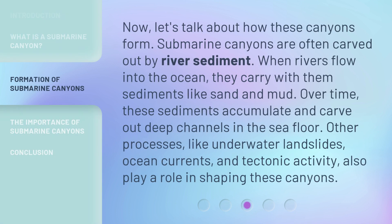Now, let's talk about how these canyons form. Submarine canyons are often carved out by river sediment. When rivers flow into the ocean, they carry with them sediments like sand and mud. Over time, these sediments accumulate and carve out deep channels in the sea floor. Other processes, like underwater landslides, ocean currents, and tectonic activity, also play a role in shaping these canyons.